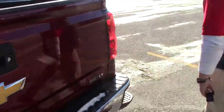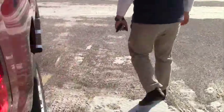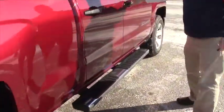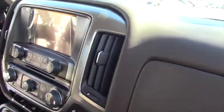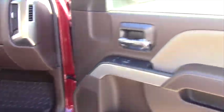This also has the eight-inch touchscreen radio in the center console, and that's what projects your backup camera when you put it in reverse. And this has the light tan and dark brown interior.